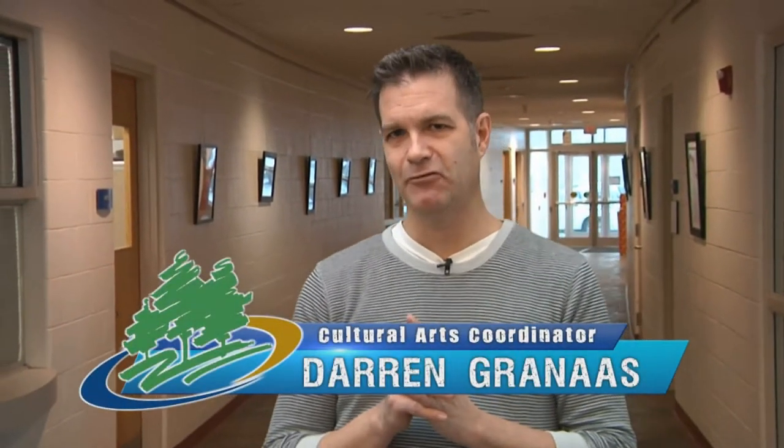Our cultural arts programs offer people of all ages a chance to learn from the experts and participate in live theater, special events, art camps, and more. Hi, I'm Darren Drannis, Cultural Arts Coordinator for the City of O'Fallon. Directly behind me is our Cultural Arts Gallery.